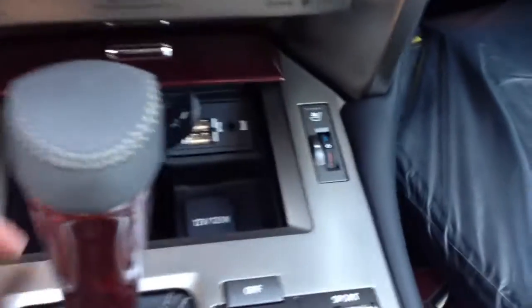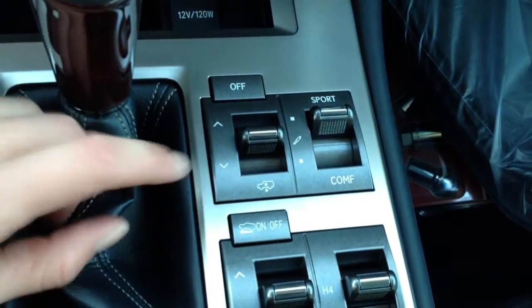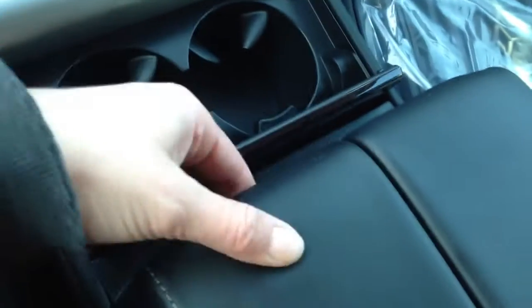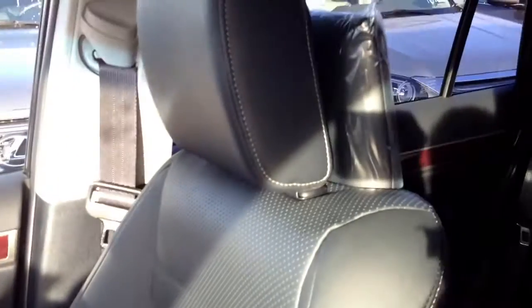Heat and ventilated front seats. There are your inputs and a power outlet. You have a rear load air suspension with sport and comfort mode, leather and wood shift knob, cup holders, armrest slide-out, cool box underneath your armrest, lockable glove compartment, adjustable headrest, and a power tilted sliding moonroof with sun shade.